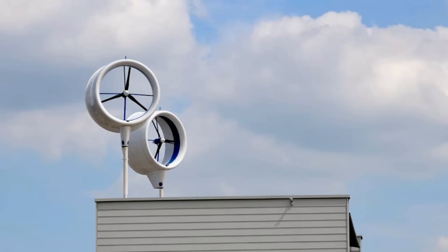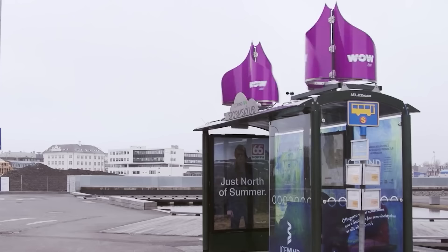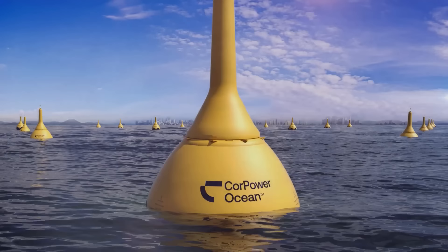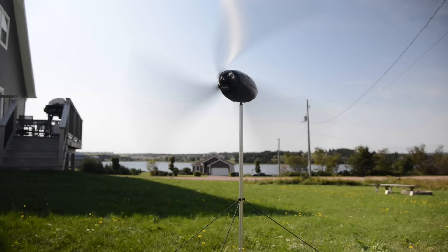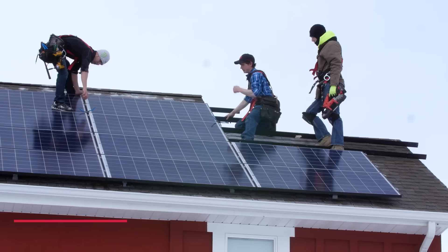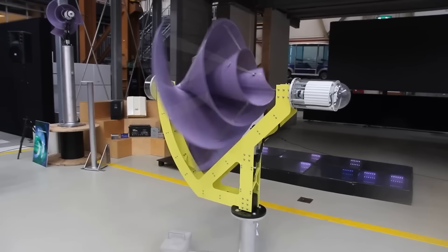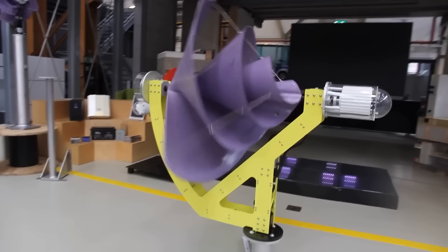Small wind turbines have been all the craze lately, as they're said to be an incredibly cheap to run and efficient way for buildings and households to produce their own electricity. Many turbines have been developing much faster compared to other renewable energy sources, and at the forefront of this revolution is the fantastic Liam F1 wind turbine. Let's take a look at how it dominates every other renewable home energy source.